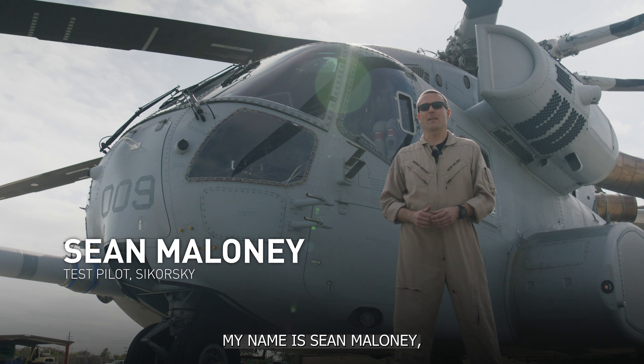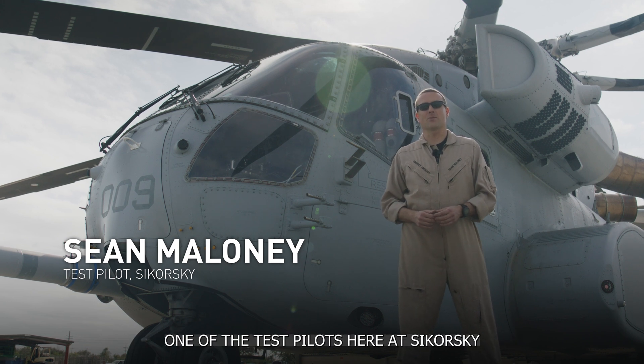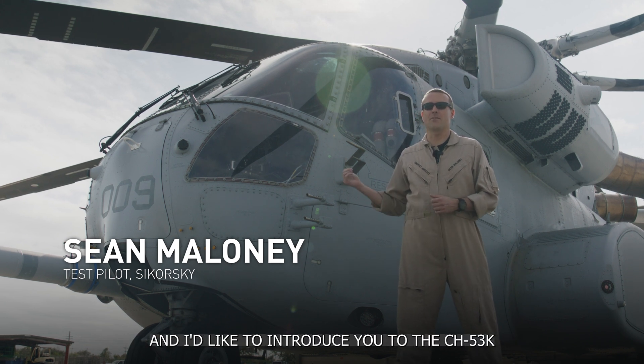Welcome to Lockheed Martin and Sikorsky Aircraft. My name is Sean Maloney, one of the test pilots here at Sikorsky, and I'd like to introduce you to the CH-53K King Stallion.